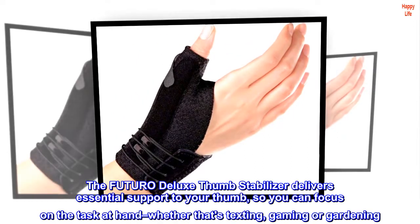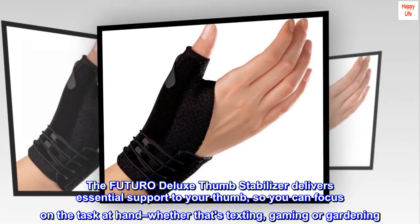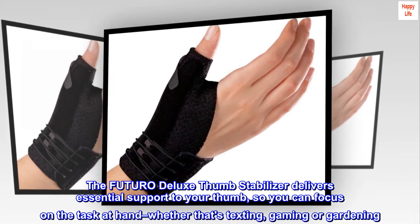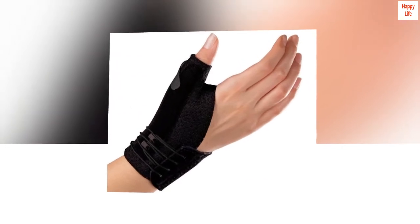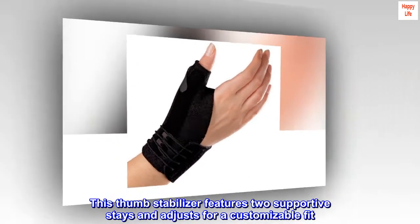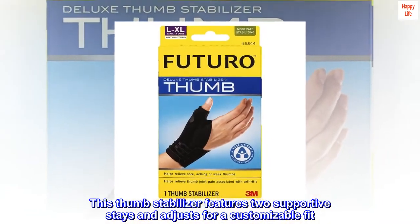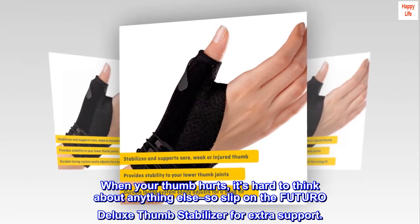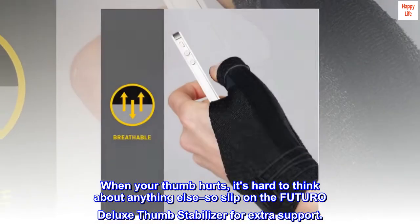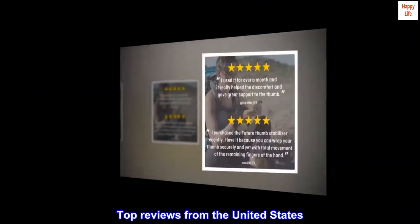The Futuro Deluxe Thumb Stabilizer delivers essential support to your thumb so you can focus on the task at hand — whether that's texting, gaming, or gardening. This thumb stabilizer features two supportive stays and adjusts for a customizable fit. When your thumb hurts, it's hard to think about anything else, so slip on the Futuro Deluxe Thumb Stabilizer for extra support. Top reviews from the United States.